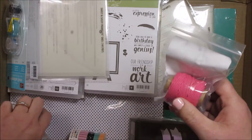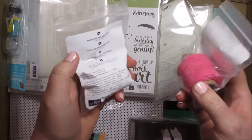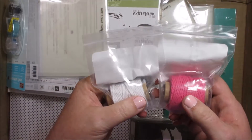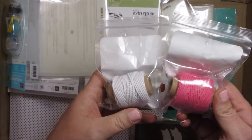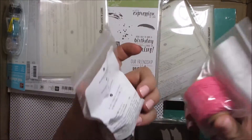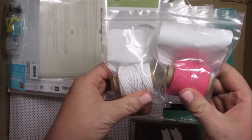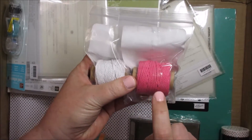Next we have some new Thick Baker's Twine. We have two new colors: Melon Mambo and Whisper White. I've been excited about this — this is one of my favorite colors.